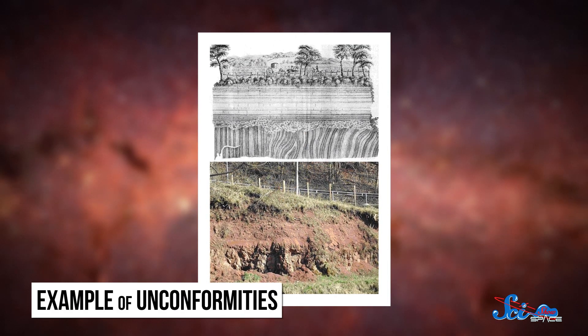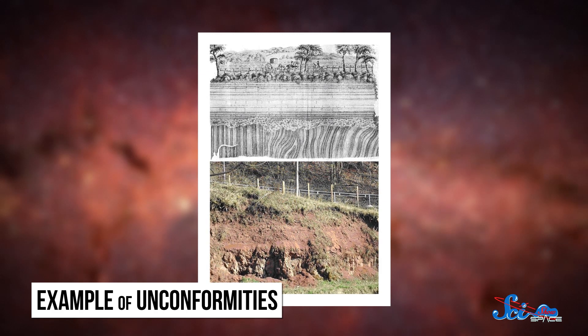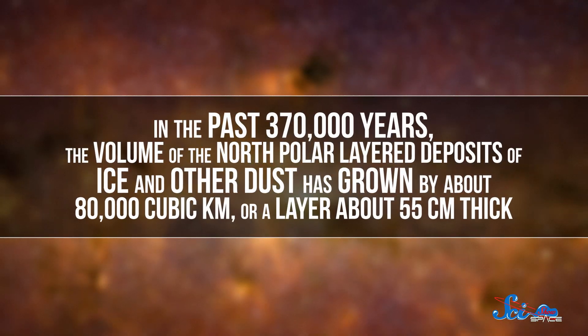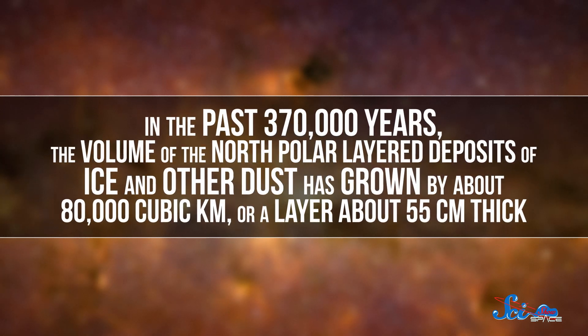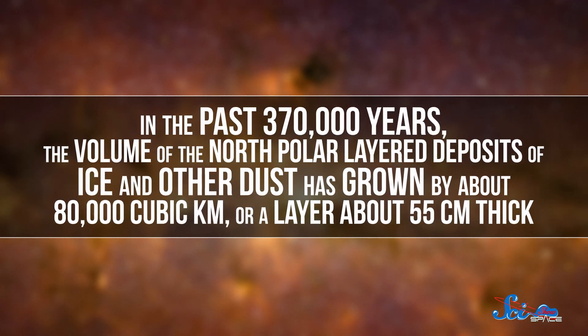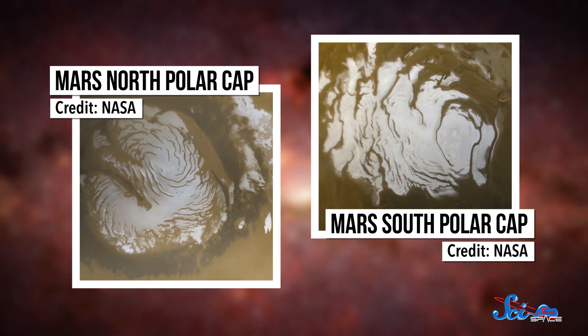Unconformities happen when there's some erosion and then new sediments are deposited on top, which can be because of changes in climate. The researchers found that in the past 370,000 years or so, the volume of the North Polar layered deposits of ice and other dust has grown by about 80,000 cubic kilometers, or a layer about 55 centimeters thick, which tells them that the planet is leaving an ice age. Normally, kind of like on Earth right now, the colder regions of Mars are concentrated in the ice caps at the North and South Poles. But during a Martian ice age, there's more ice near the middle latitudes of the red planet — a wider range of ice coverage — but the poles are actually warmer than usual. So ice builds up at the poles as an ice age ends. Understanding how the layers of ice and rock on Mars are changing helps us understand its changing climate, and might even help us learn how it went from being habitable to uninhabitable.